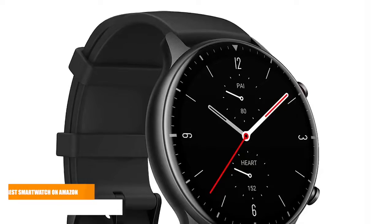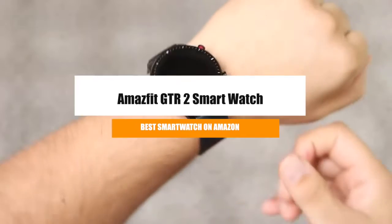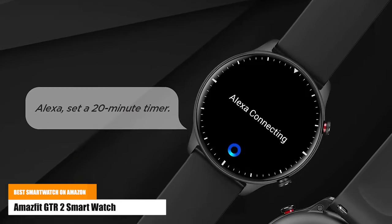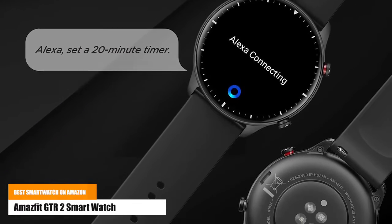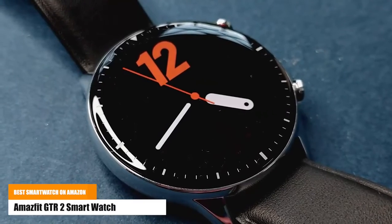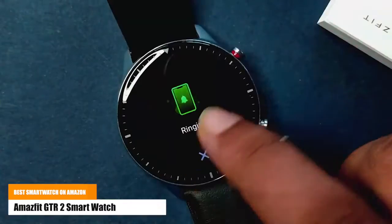The third one is the Amazfit GTR2 smartwatch. Talk to Amazon Alexa on your Amazfit GTR2 — ask questions, get translations, check the weather, control your smart home devices, and more. The GTR2 is equipped with a powerful 471 mAh battery that can last 14 days with typical use.